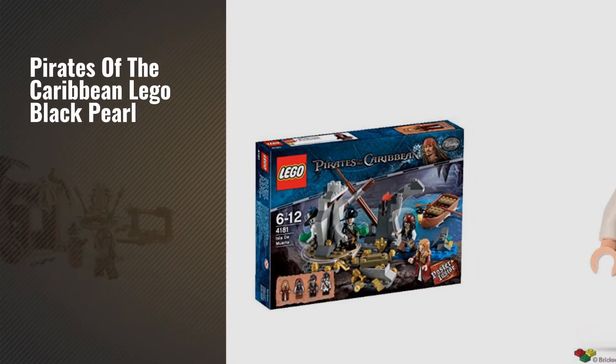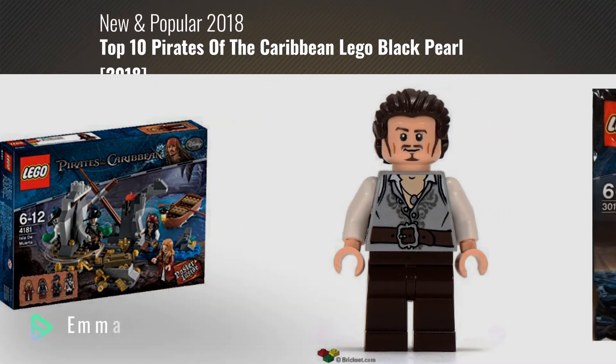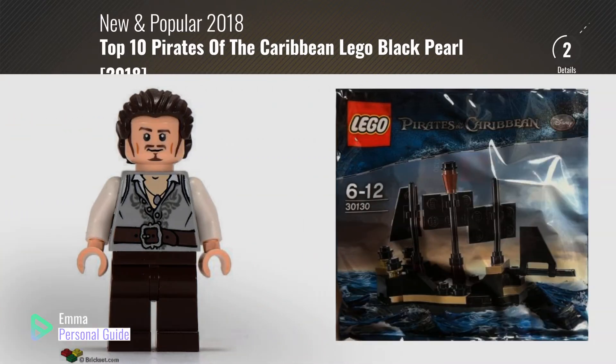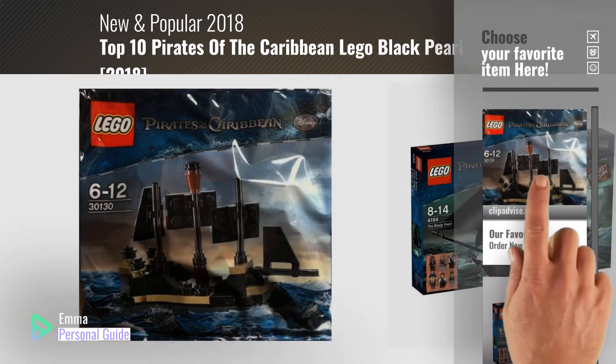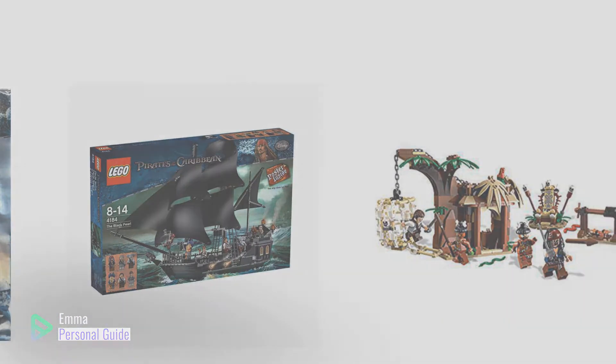If you're looking for Pirates of the Caribbean LEGO Black Pearl, this video is for you. My name is Emma, your personal guide. Welcome to our channel. At any time you can click this circle in the corner and get more info and real-time deals on your favorite products. Ready? Let's start.